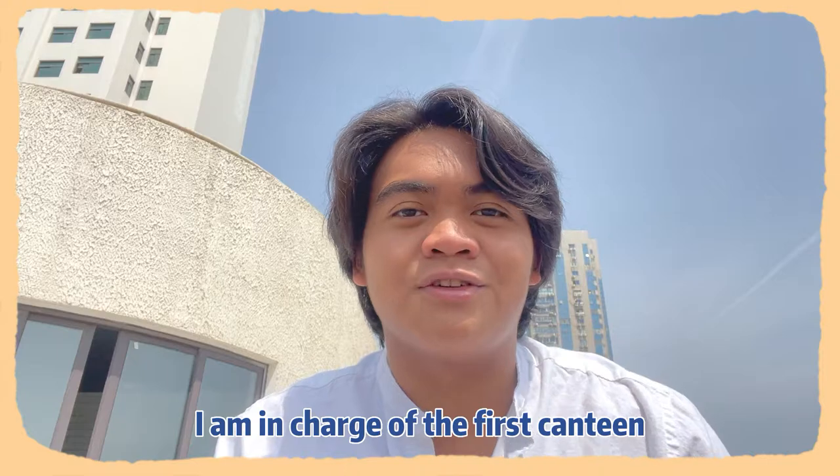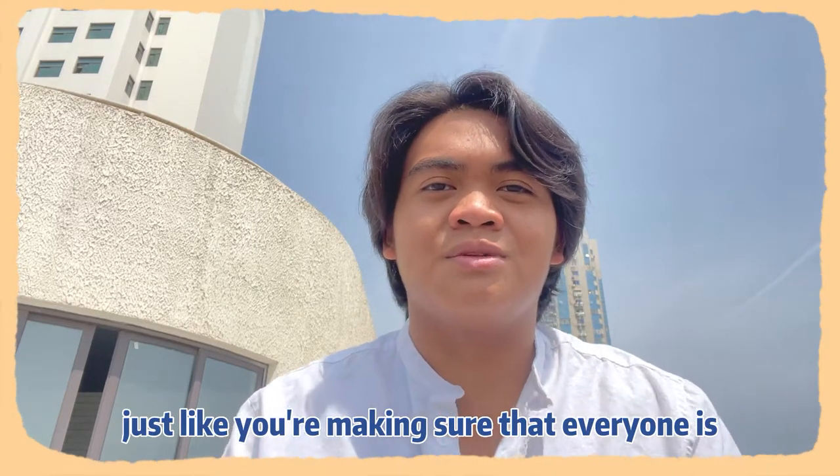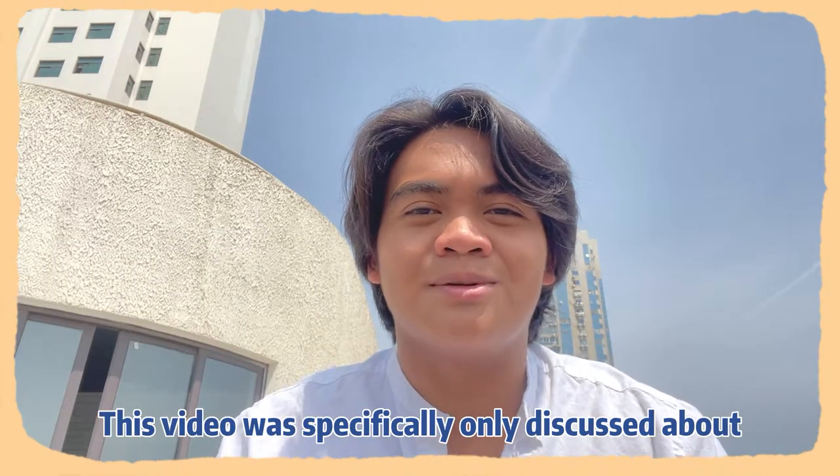Today I am in charge of the first canteen. I'll be inside just making sure that everyone is one meter apart, wearing their masks, etc. This video will specifically only discuss about the canteen.